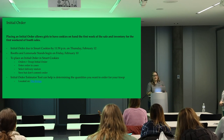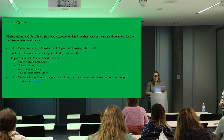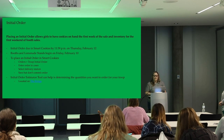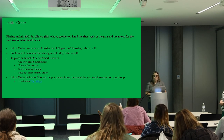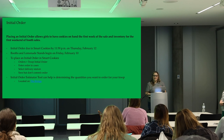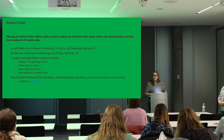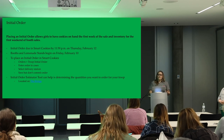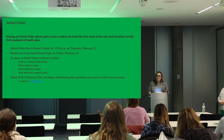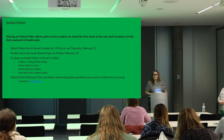To place an initial order in SmartCookies, there's an order tab drop-down. You'll select a troop initial order, enter the order in cases, select your delivery station — that's where you'll pick the cookies up — and then just save your order. You don't have to commit it. When you commit it, it won't allow you to go back in and edit the order. If you need to make adjustments after you input it, you can always reach out to us.